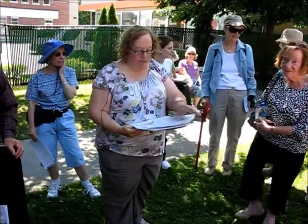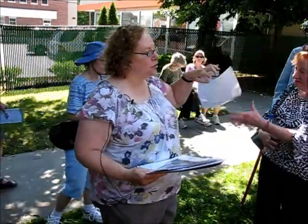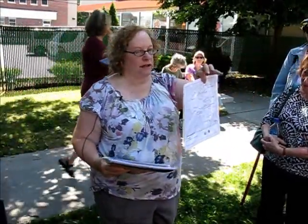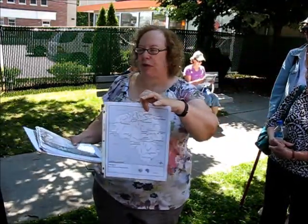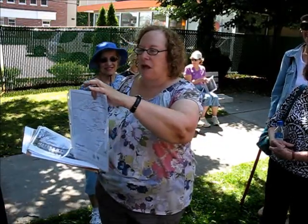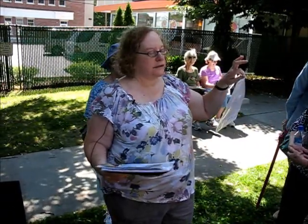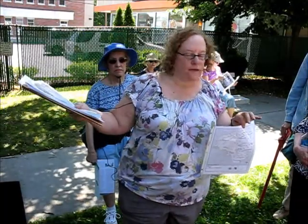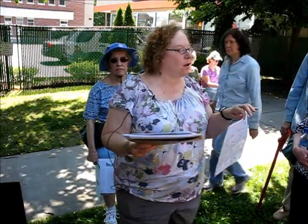A little map for those of you who may not be from the neighborhood: this little section up here is Nonantum. Newton has 13 villages, most of which are pretty indistinguishable from each other — they all seem to be pretty much the same. Nonantum is very, very different. This is just to give you an idea of where you are in the city of Newton. If you keep going down Watertown Street you end up in Watertown; if you go right off Watertown Street you end up in Newton Corner.